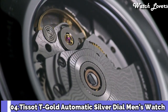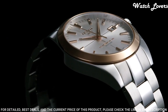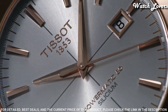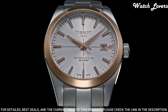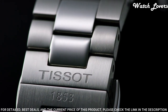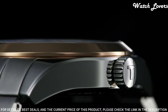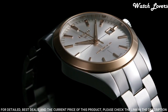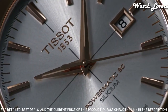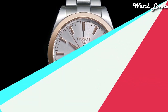Number 4: Tissot T-Gold Automatic Silver Dial Men's Watch. Stainless Steel Case with a Stainless Steel Bracelet, Fixed 18-Karat Rose Gold Bezel, Silver Dial with Luminous Rose Gold Tone Hands and Index Hour Markers. Dial Type: Analog, Automatic Movement, Scratch Resistant Sapphire Crystal, Case Size 40mm, Case Thickness 10.64mm, Band Width 20mm, Butterfly Clasp, Water Resistant at 50 meters. Functions: Date, Hour, Minute, Second. Swiss Made.